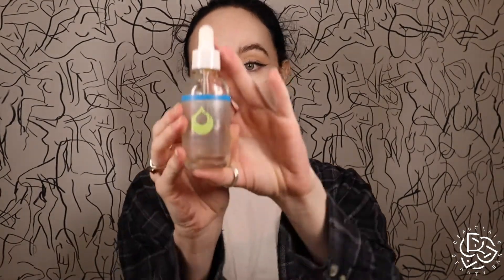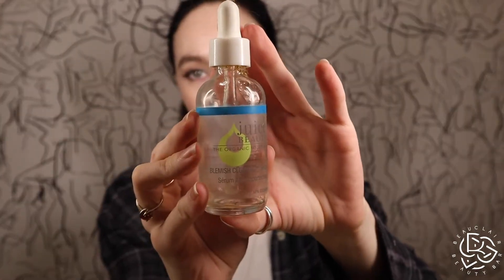The Juice Beauty blemish clearing serum was really good. I used it twice a day every single day — it's two ounces and it took me forever to get through. I'm testing to see what my face does without it to see if I'll start breaking out, but if I do I'm going to repurchase it. It's 0.75% salicylic acid, which is a good percentage, and it has a good texture as well.